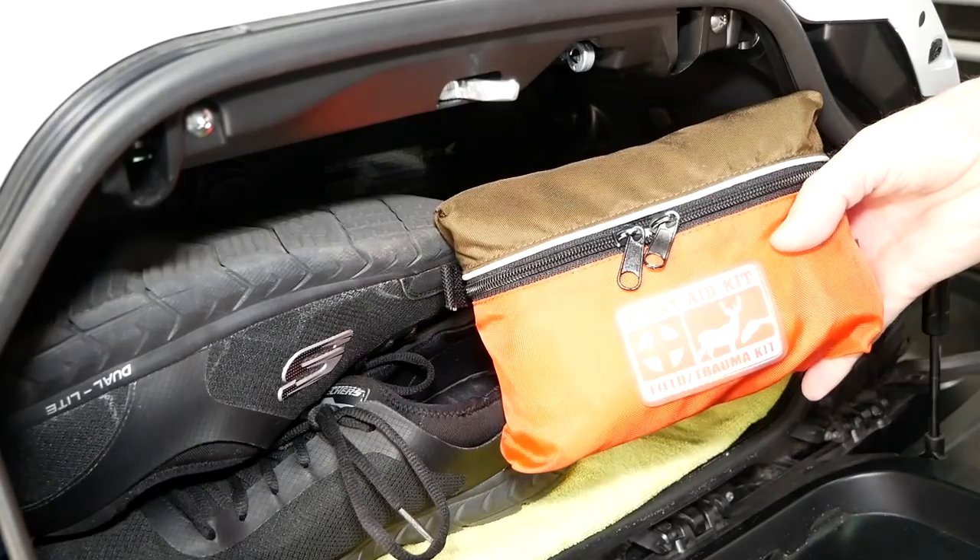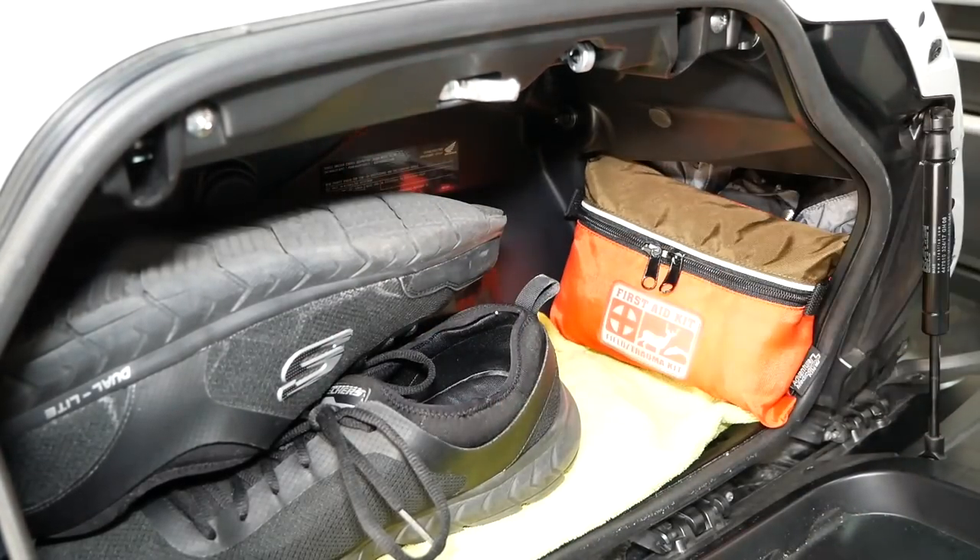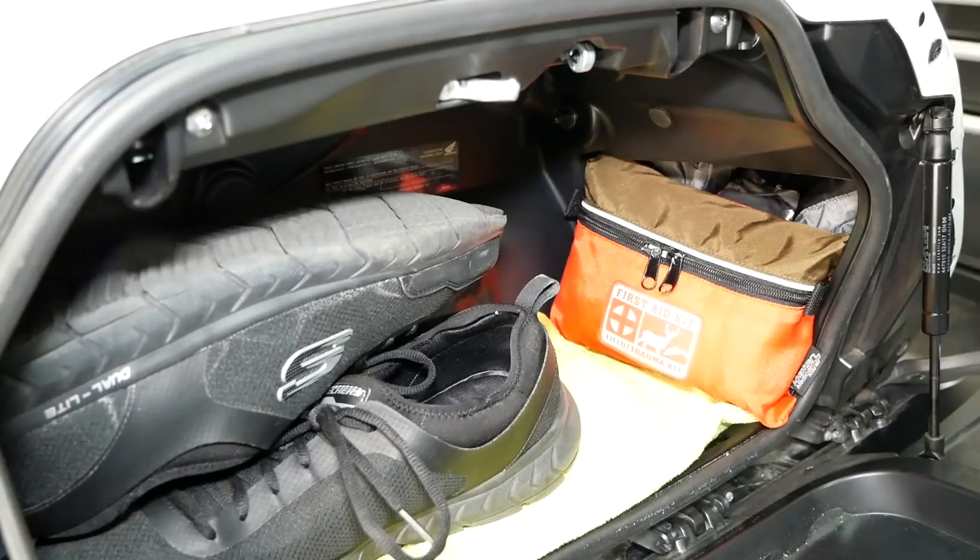I also carry with me a first aid kit, and that fits nicely in there. As you can see, I've still got room left for some other things if I need them in the left saddlebag.